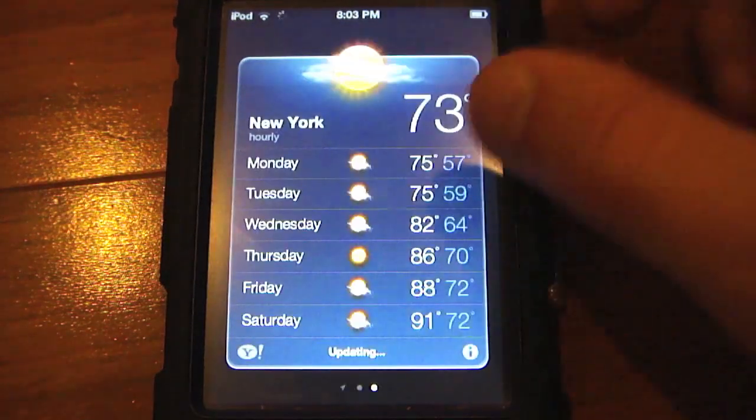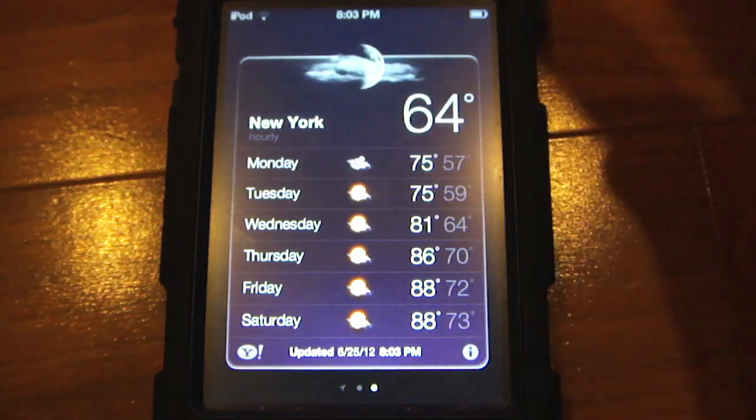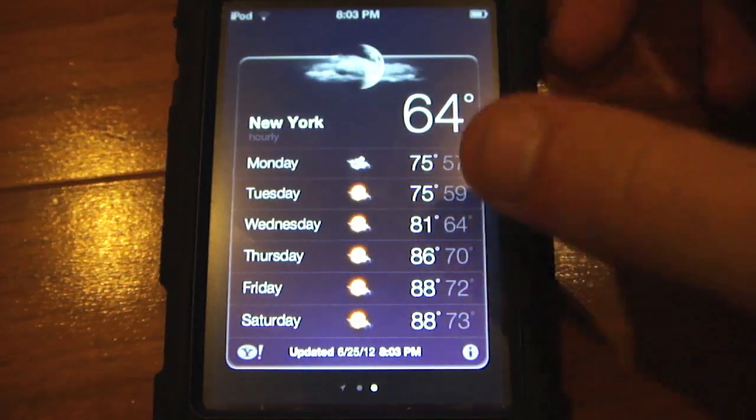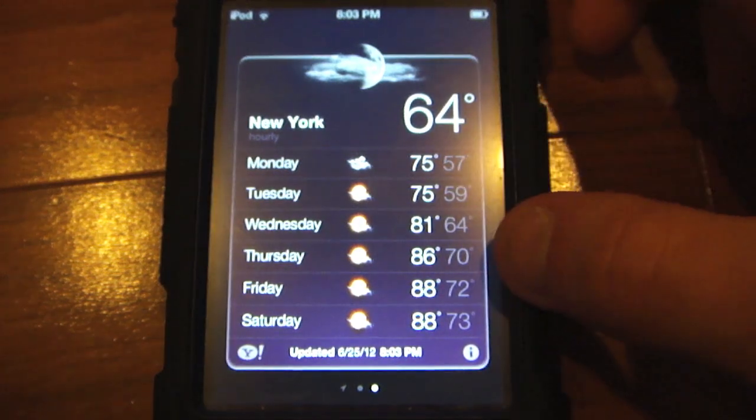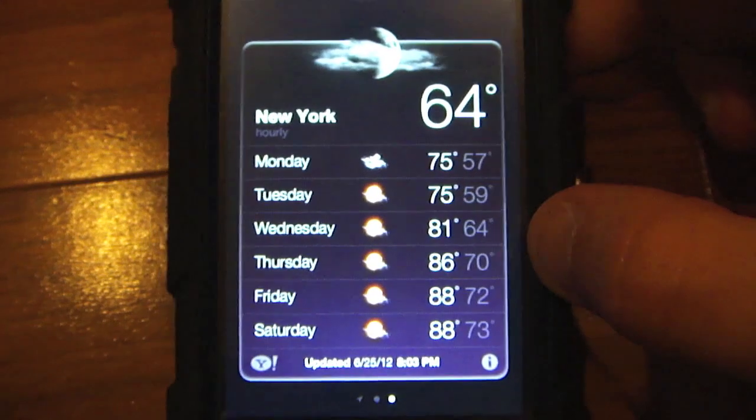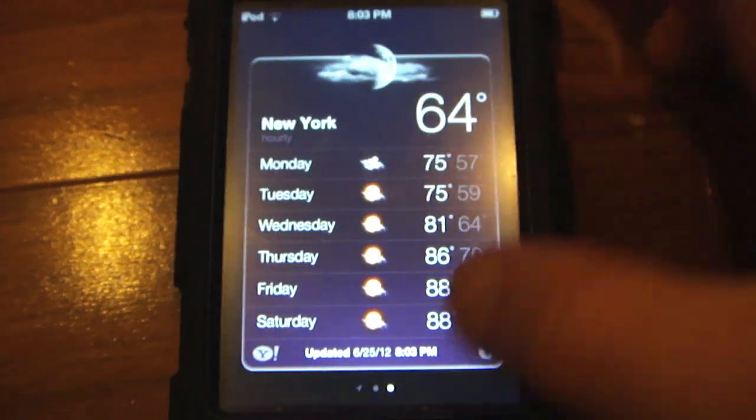Next is a faster rendering Weather app. When you open the Weather app, it blows up very, very quickly. You also get a cool metallic purple when it's night time, so it's very nice.